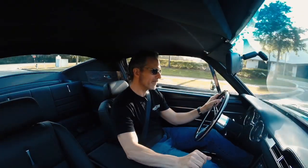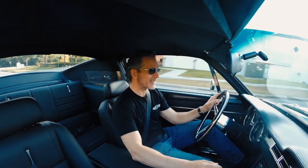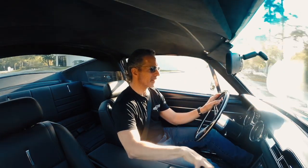For street driving, 460 horsepower in a car that weighs less than 3,500 pounds — it's a lot of fun.